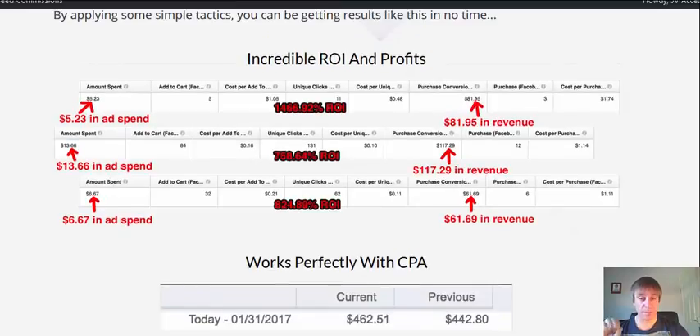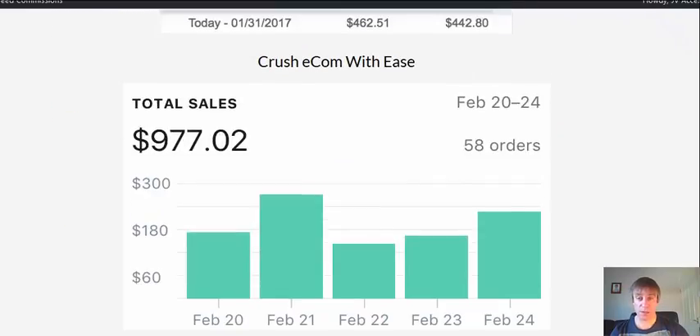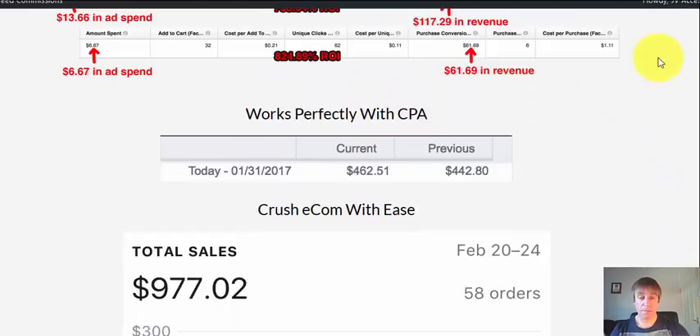Let me just show you some of the results he's having now. Just over $5 in ad spend, $8 in revenue. Just over $13 in ad spend there, $17 in revenue. Very small ad spends with good returns, and then he's also generating money with CPA offers.